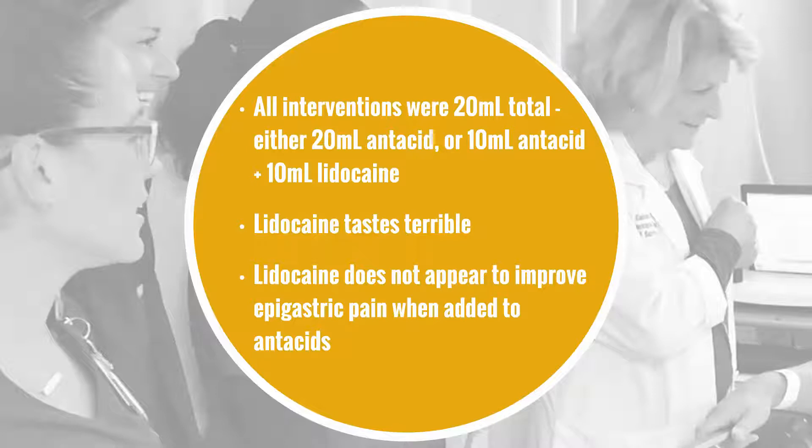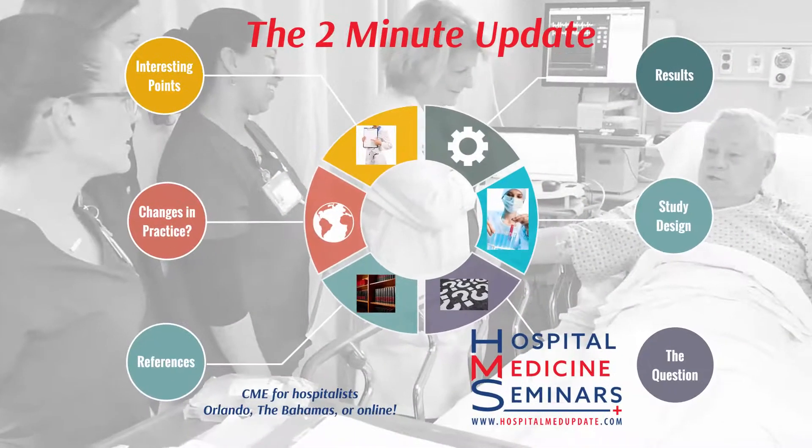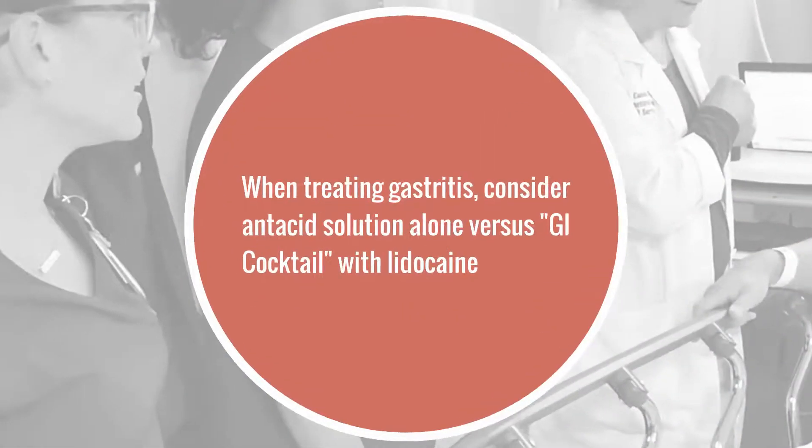But regardless, the study shows something that we've known for years: lidocaine tastes terrible. And it tells us something new — lidocaine does not appear to improve epigastric pain when added to antacids. The next time you're leaning towards ordering a GI cocktail for gastritis, ask whether you really need the lidocaine.